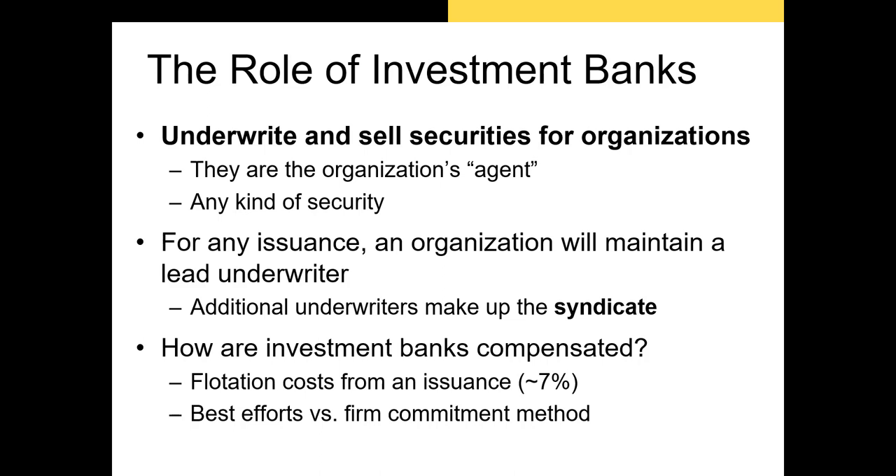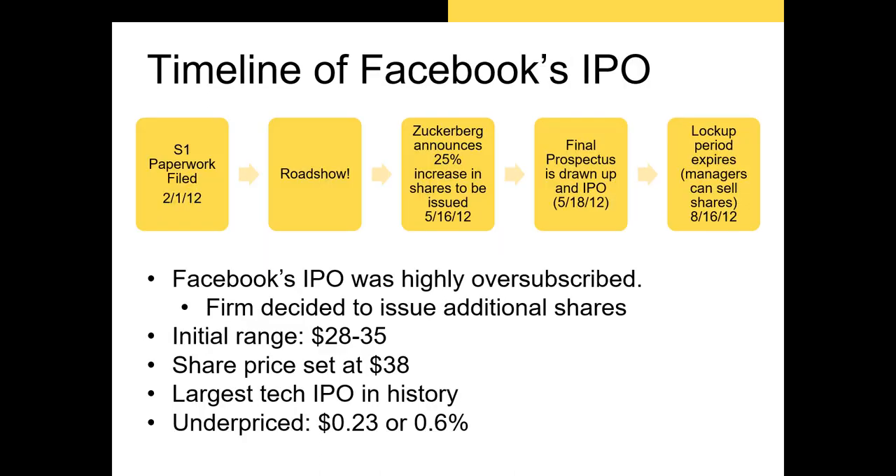The second method is the firm commitment method, which is more risky for the investment bank. It involves the members of the syndicate buying all the shares themselves and then selling them to their clients. Any shares not sold to clients are held in the investment bank's portfolio. Because of this added risk, anytime you see an investment bank underwriting a new security using the firm commitment method, that IPO is likely to outperform one being undertaken using the best efforts method.